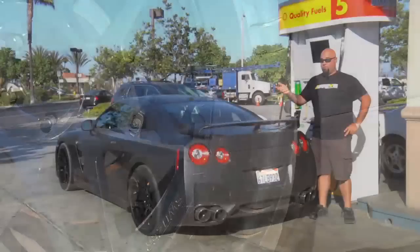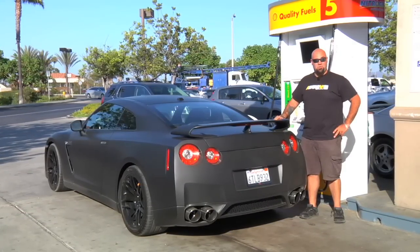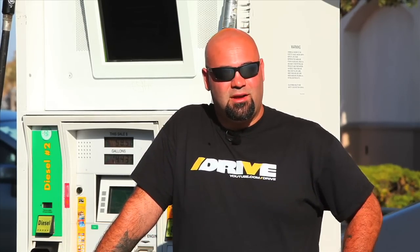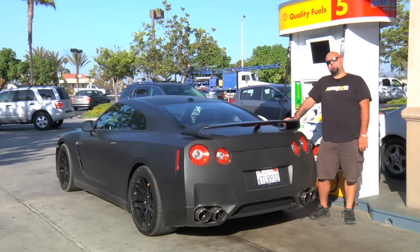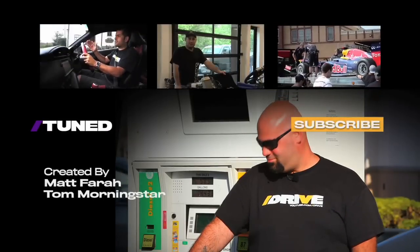I'd like to thank Justin for bringing me his car today and Neil Schweitzer for building something so completely ridiculous and still somehow usable. And until next time, for our season finale on Tuned, I'm Matt Farah. Follow me at The Smoking Tire on Twitter. Buy these shirts at driveshirts.com. I'm done.